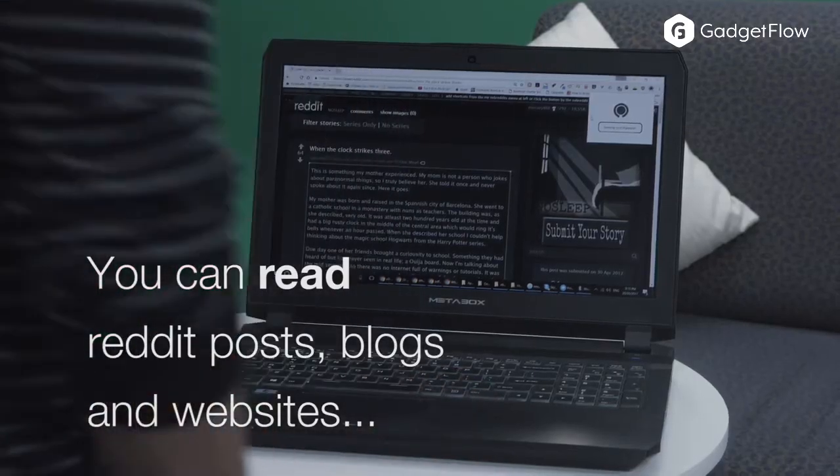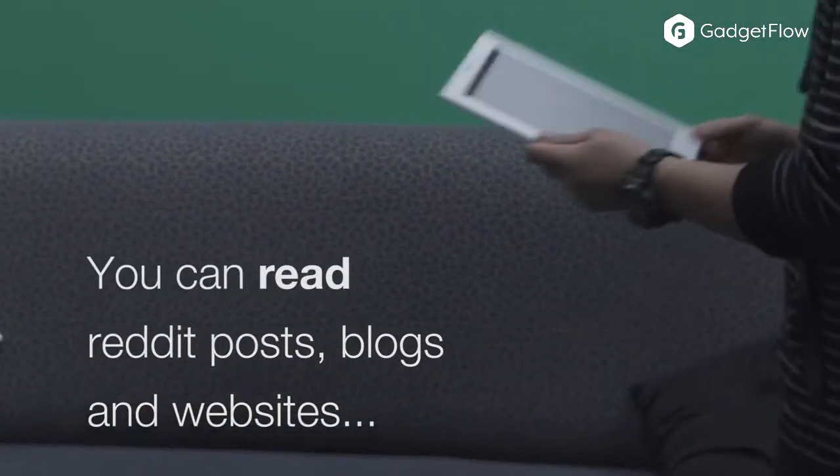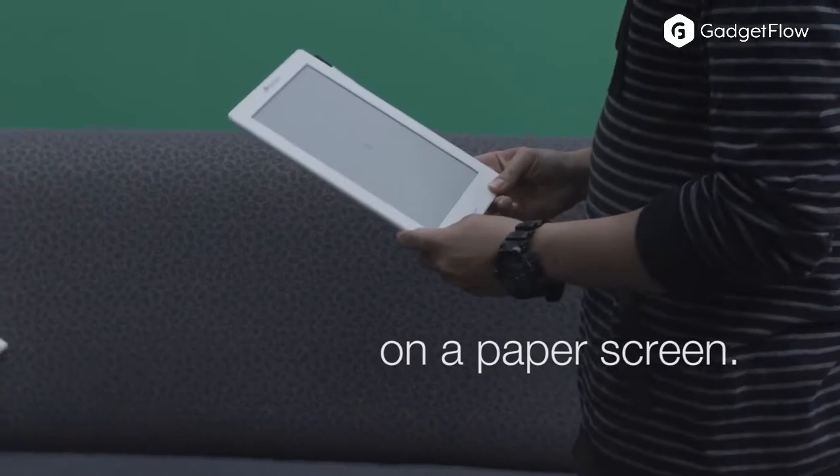This tablet also comes with a stylus you can use to sketch and write notes with impeccable accuracy. In addition, you can connect a keyboard to it and start typing. Learn more about NextPaper at thegadgetflow.com.